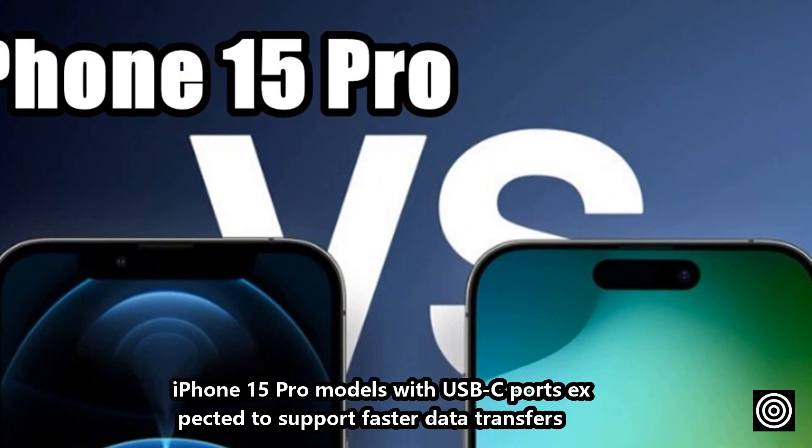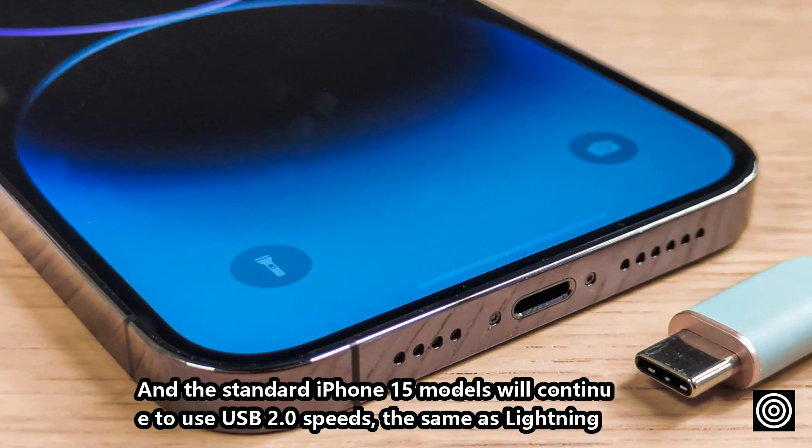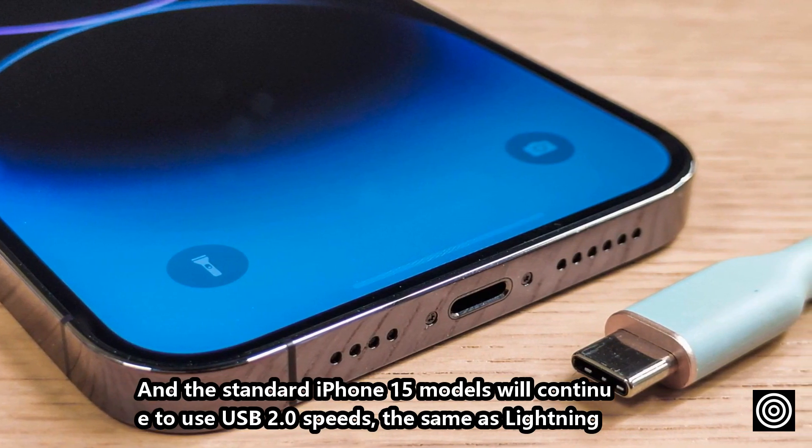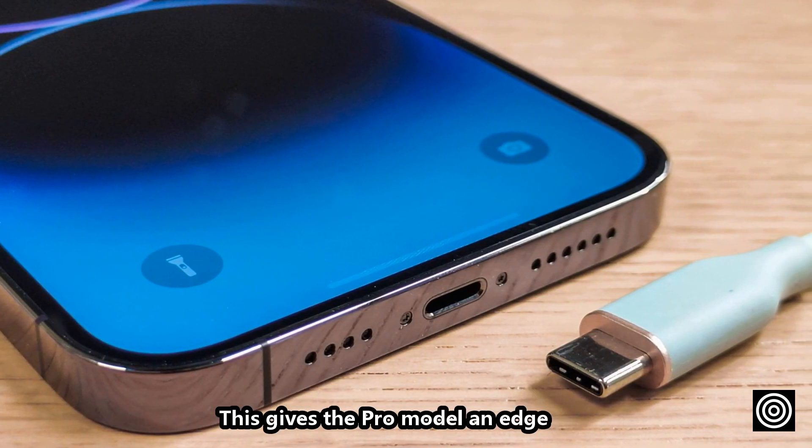iPhone 15 Pro models with USB-C ports are expected to support faster data transfers, while the standard iPhone 15 models will continue to use USB 2.0 speeds — the same as Lightning. This gives the Pro model an edge.